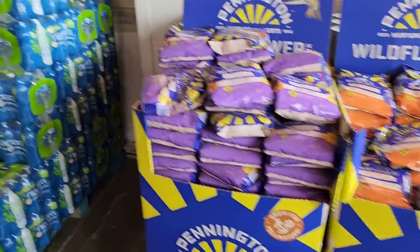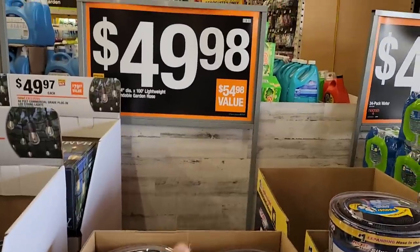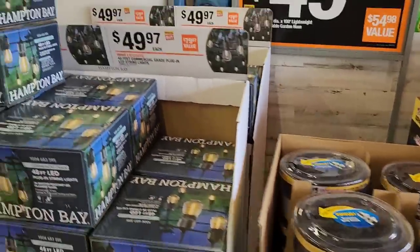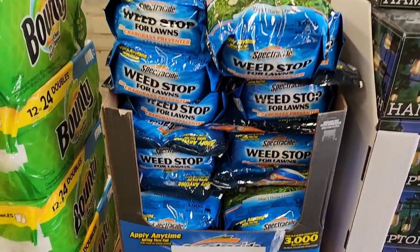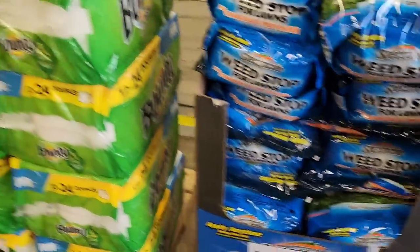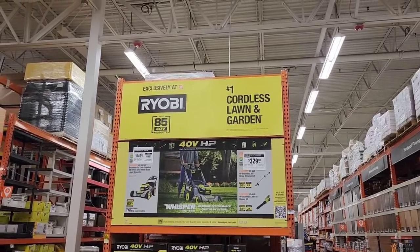All right guys, wildflowers are on sale for $7.98. Nice water for $4.98 if you're looking for bottles of water. Here are some hoses that look pretty interesting at $49.98 — they used to cost $54.98. There are also Hampton Bay lights for cooking out at $49.97, weed stop from Spectracide, and bounty paper towels on sale — $24.98 for 24 rolls. Let's go check out the tools.